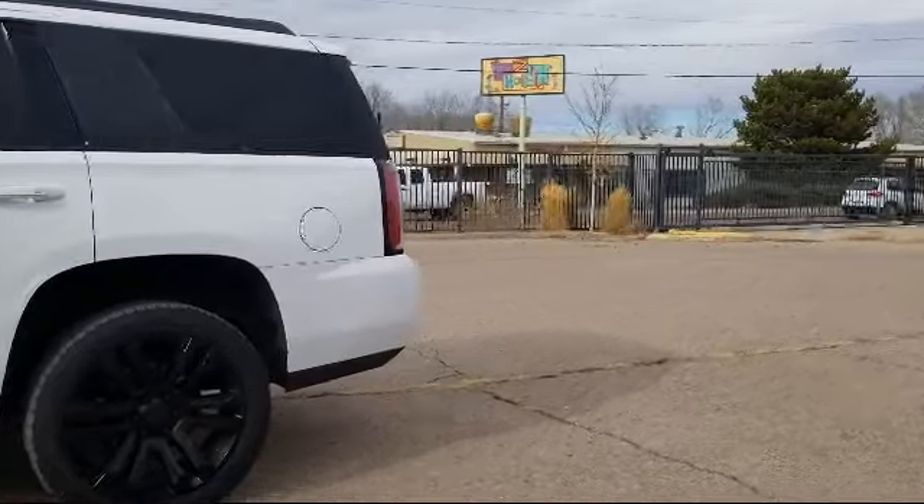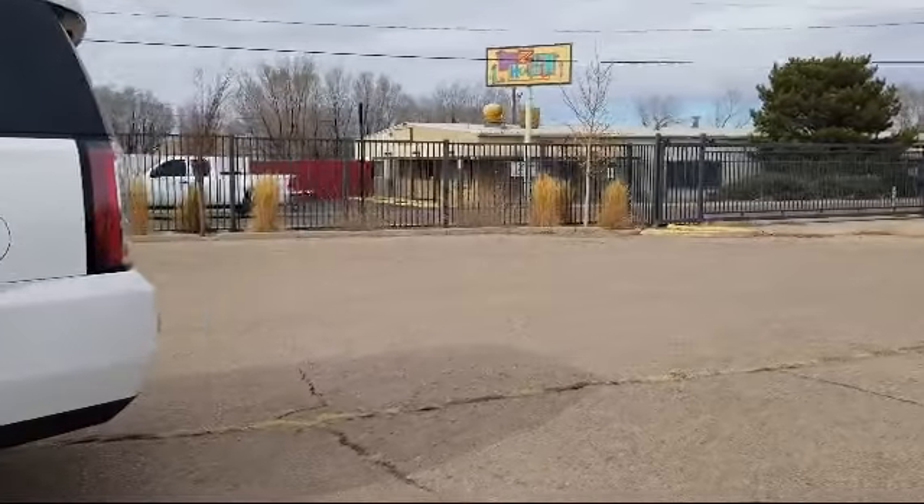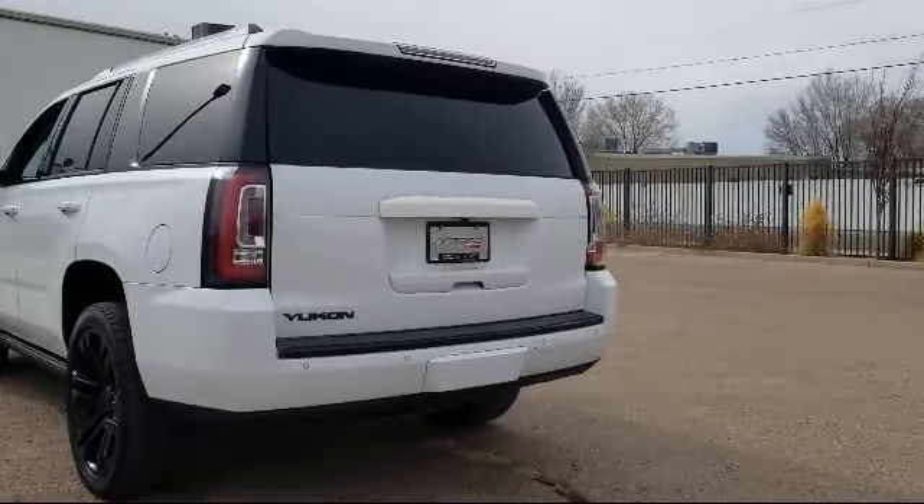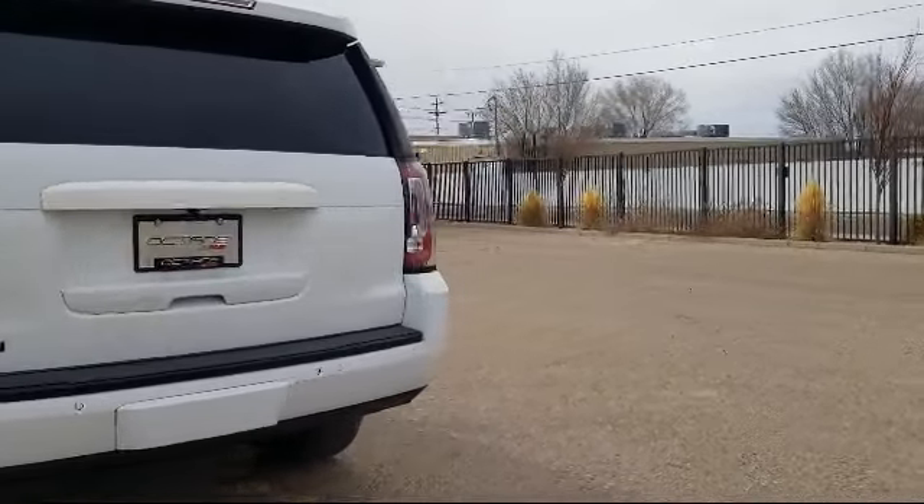It also features a rear spoiler, tire pressure monitoring system, auto high beam headlamp control, and rear cross traffic alert, and has less than 65,000 miles on the odometer.